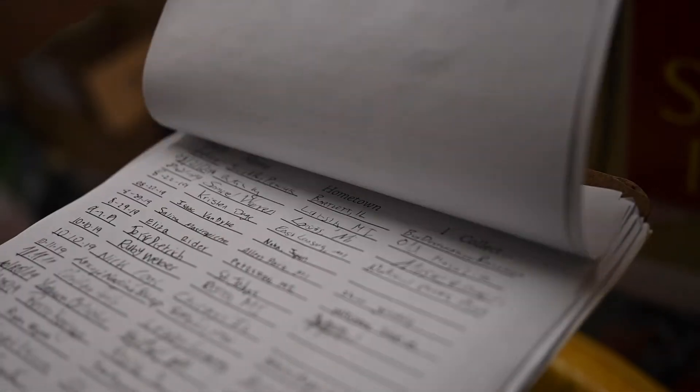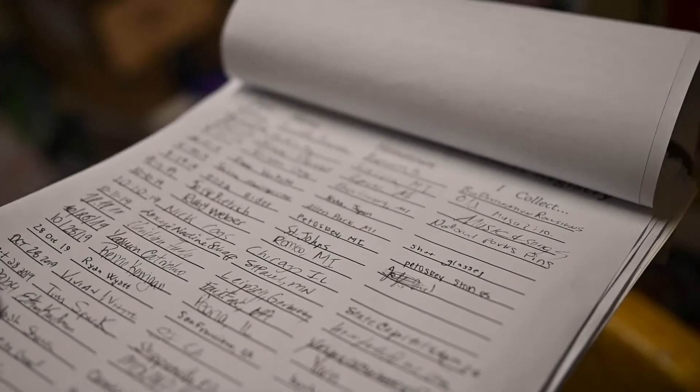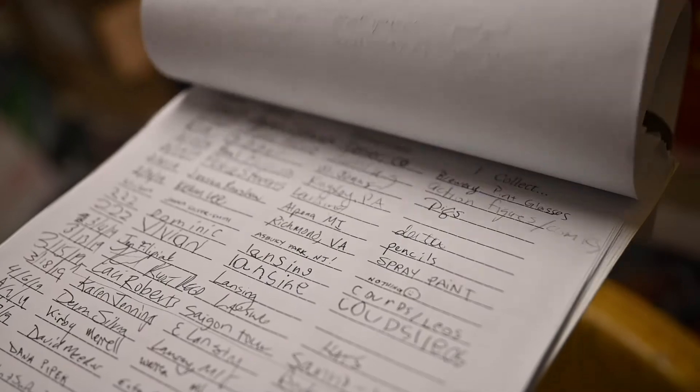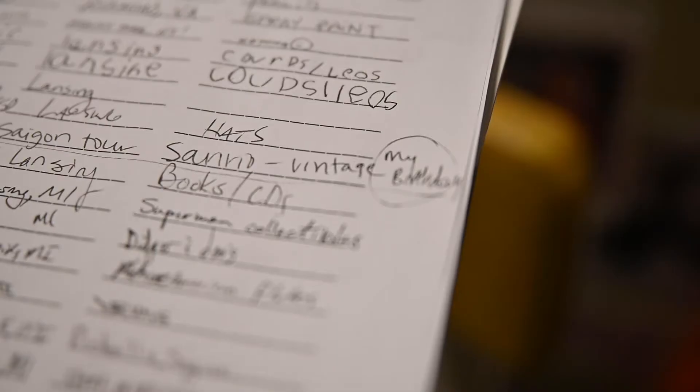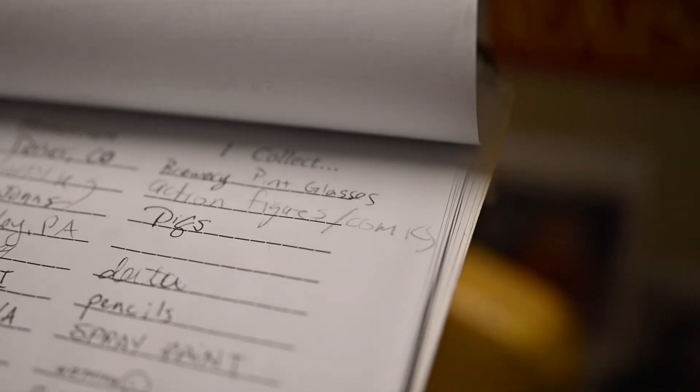I have a guest registry here in the Moist Towelette Museum where people can put their name and hometown. I ask on there what they collect, and I have all kinds of interesting things on that list — from comic books to matchbooks. If you look at the guest registry, you can see all the amazing different things that people collect.